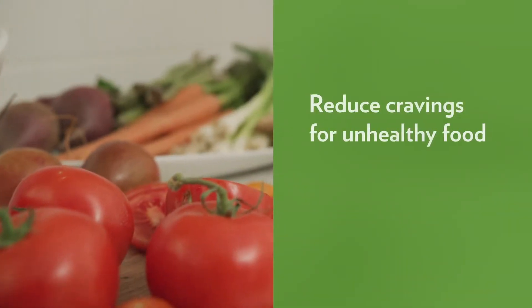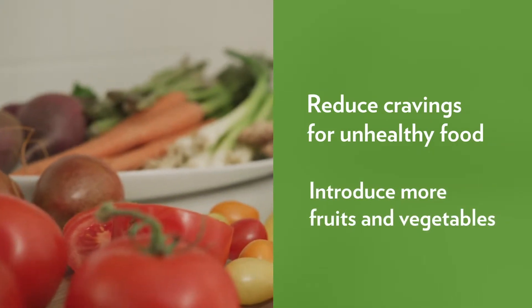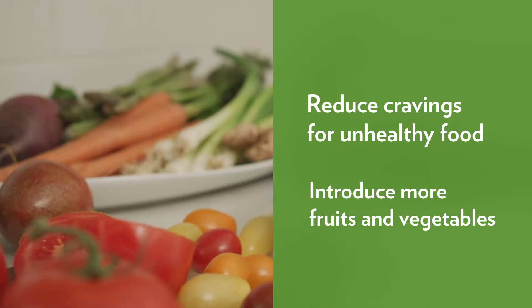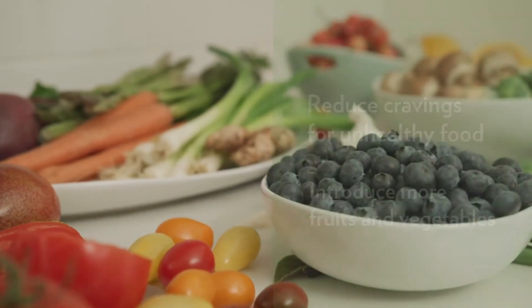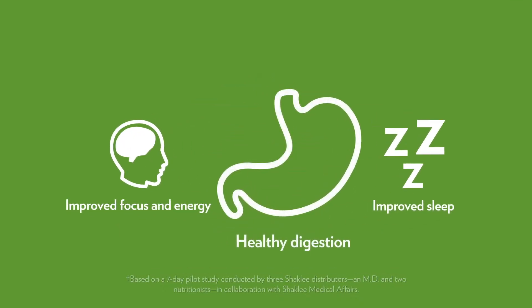The cleanse also helps reduce cravings for unhealthy food by introducing more fruits and vegetables as part of your new healthy lifestyle. A preliminary health study has shown immediate benefits from our cleanse, including improved focus and energy, improved sleep, and healthy digestion.